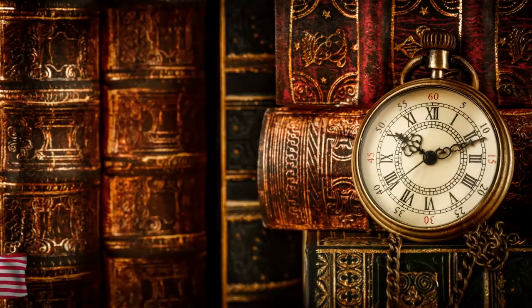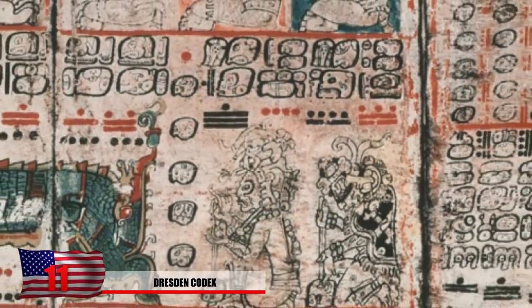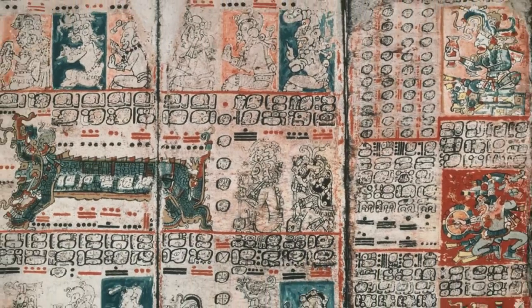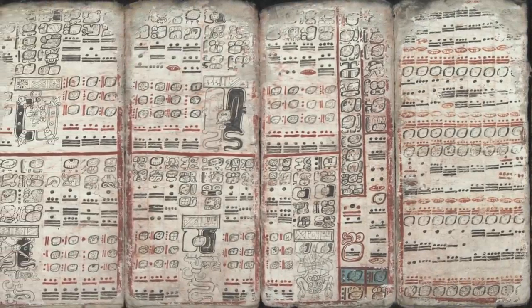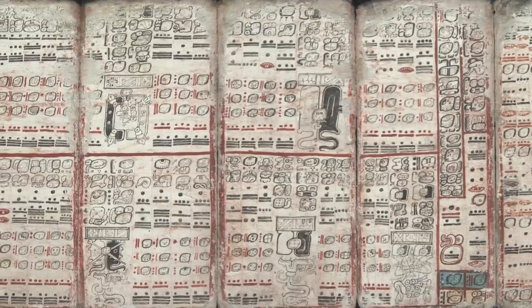Number 11: The Dresden Codex. One of the oldest books that survived the conquest of America was the Dresden Codex, which contains 78 pages, each of which are highly decorated with depictions of Mayan civilization. It's currently being held in Dresden at a museum and even received some damage during the 1940s. The book is highly detailed when it was unfolded, stretching 12 feet in length.